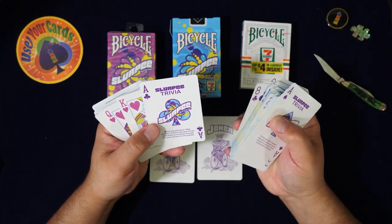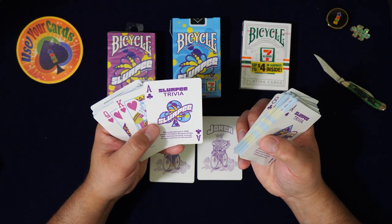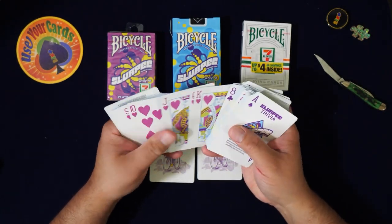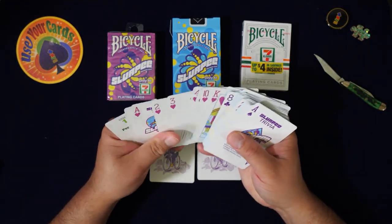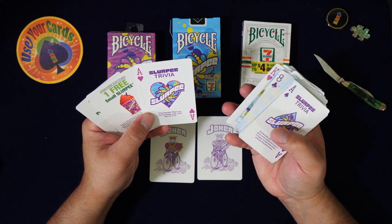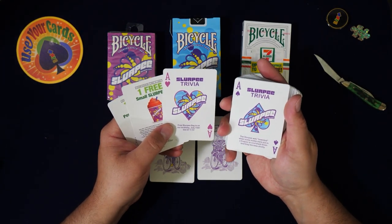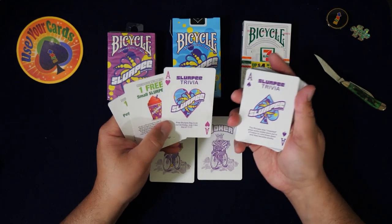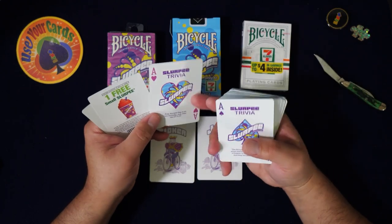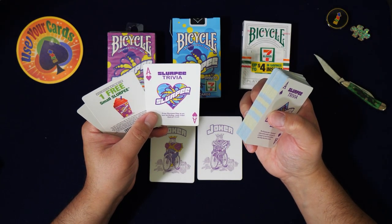More trivia: since introduced in 1966, around 7.2 billion slurpee drinks have been purchased — enough for every person on the planet. They're making a lot of money off slurpees! Here are your aces — hearts. I like it when every ace is consistent. Also cool: free slurpee day is on 7-Eleven's birthday, July 11th — get it, 7/11!